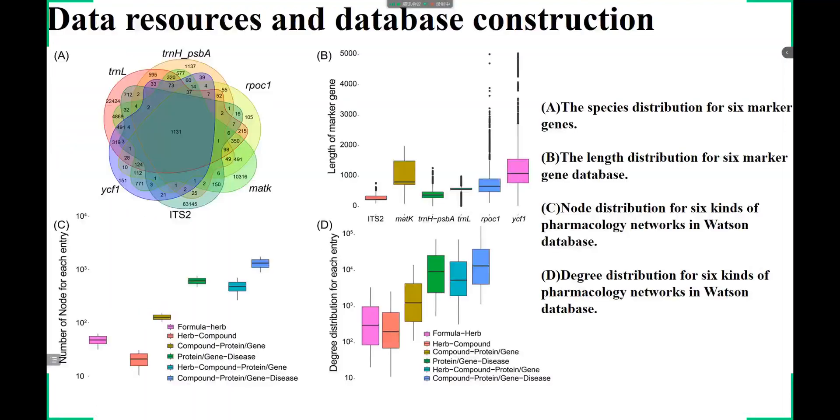Detailed statistics of the data in the Holmes and Watson databases were depicted. In the Holmes database, the six marker genes share 1,131 species entries, and the high quality of these marker genes is reflected by a long average length. In the Watson database, the characters of pharmacology networks for different types of entries are evaluated. Compared to previous databases, our database has improved both the number of marker genes and the complexity of the pharmacology network.